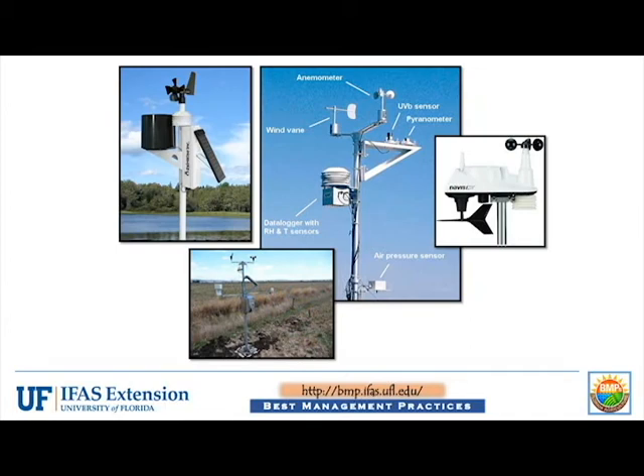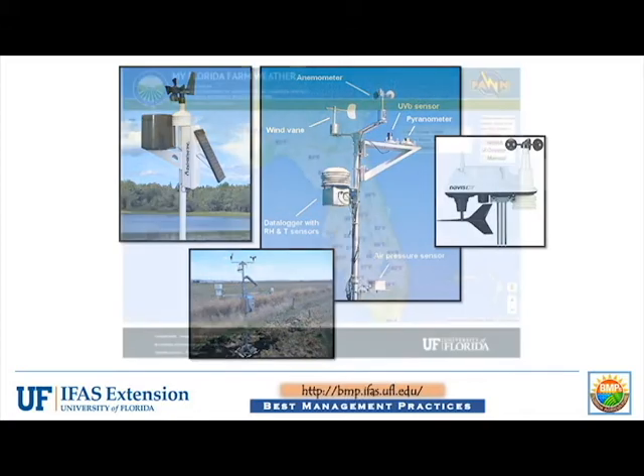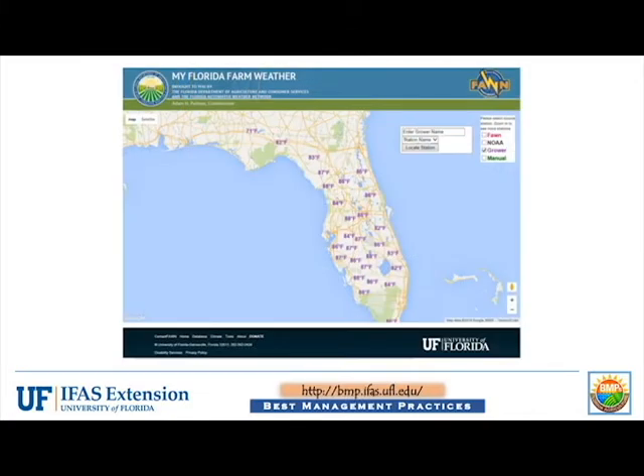Weather stations are available from a large number of suppliers and all meet standards for measurement accuracy established by FDACS and FAWN. Selecting the My Florida Farm Weather link on the FAWN homepage allows anyone to view current temperatures from all grower stations.